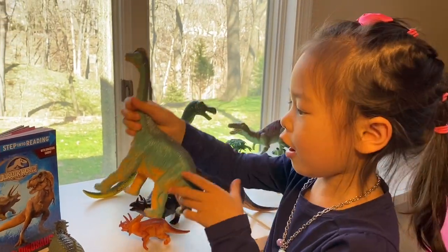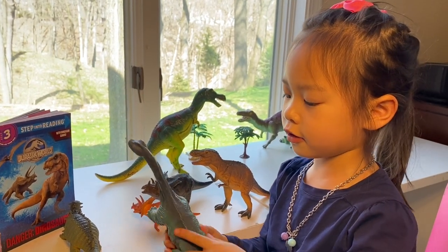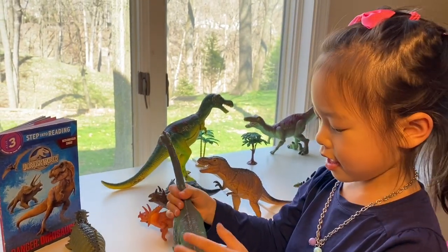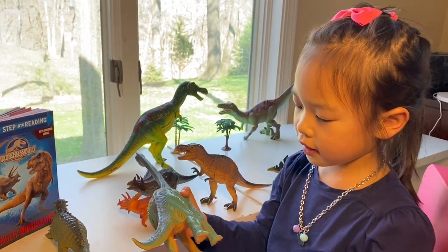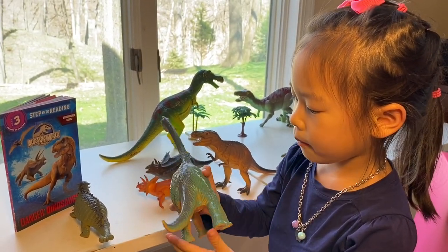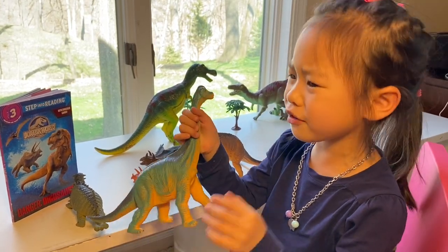And this is a Brachiosaurus. You know it's a Thunder Lizard because it has a really long neck. And they're really big too. They are called Thunder Lizards. That's why they stomp so loud. But they don't think it's really loud because they're so big. You're so little!